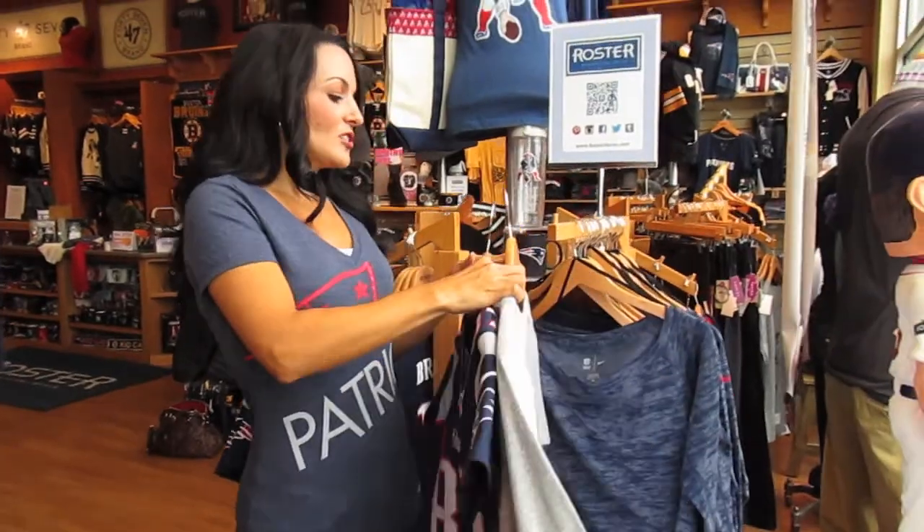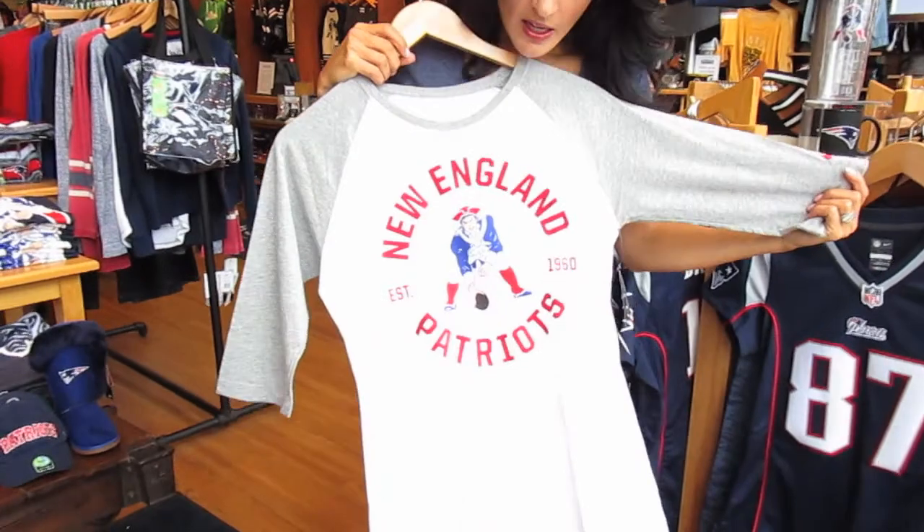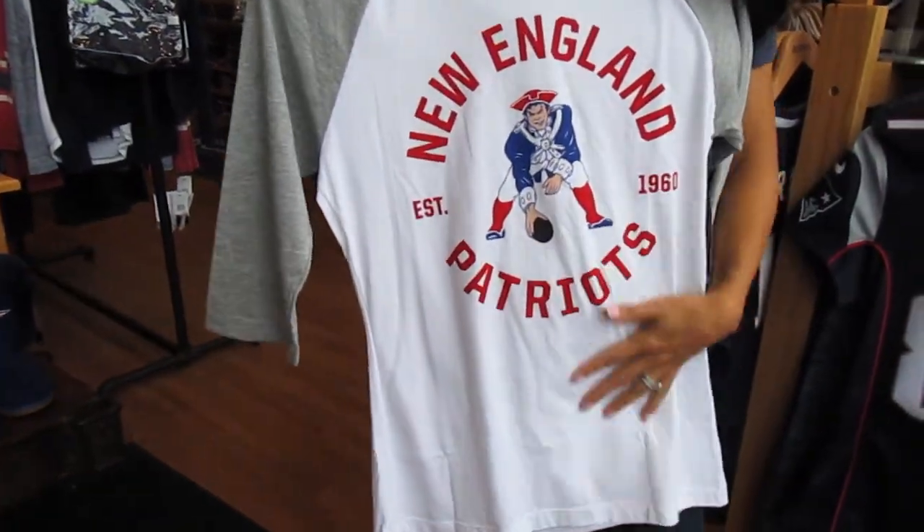The next shirt I want to feature is a typical baseball tee, because these are very, very stylish right now, very in, and you can show your love for the Pats right here. Very cute.